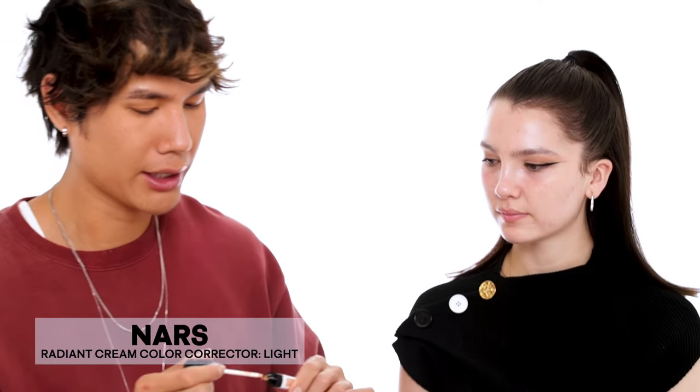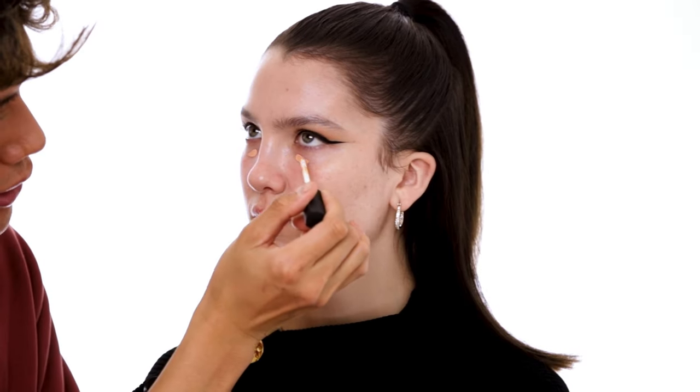I'm putting a little bit of this NARS Radiant Creamy Concealer color corrector in the lightest shade, just right underneath your eyes — not saying you have dark circles, I just feel like it does a little something. I like to put the corrector on and then go ahead and apply foundation after.